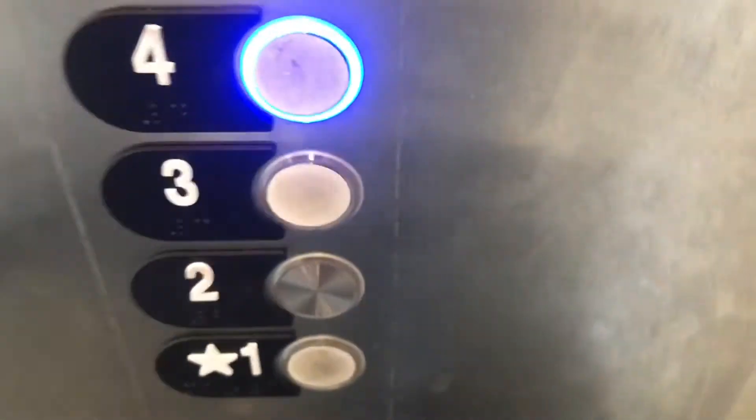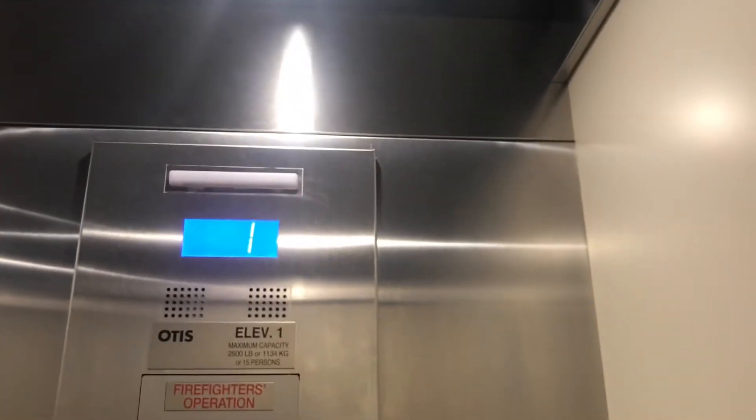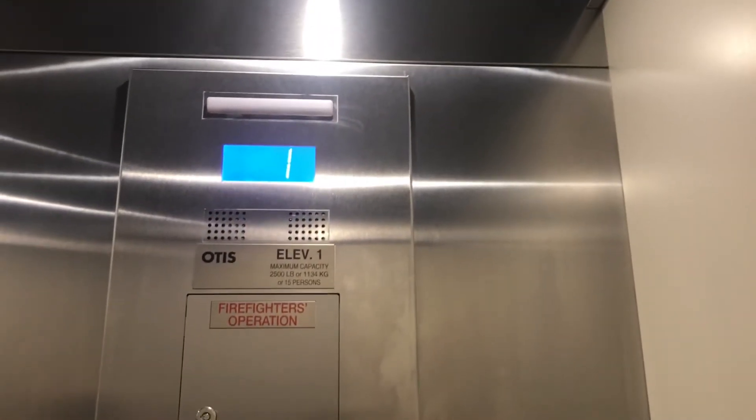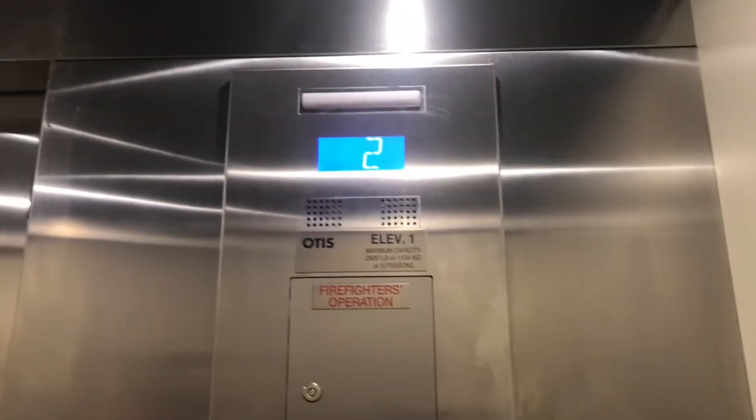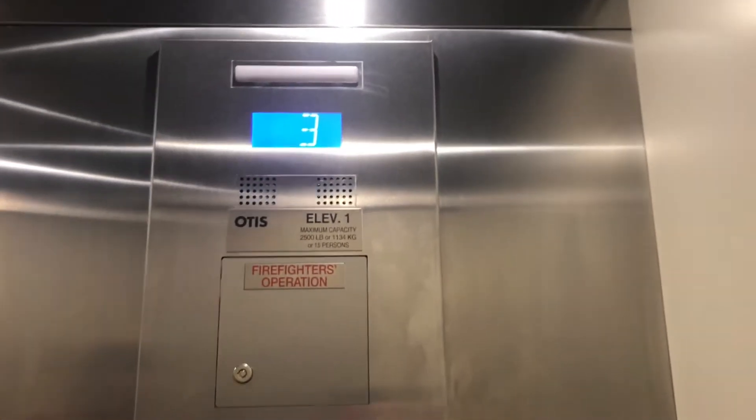These are the elevators here at this parking garage. Yes, it works. Otis Series 7s — I think, I'm not sure — but this looks very similar to that one inside of that garage. Yeah, it's a parking garage elevator, what do you expect? I think somebody peed there right there. Yeah, that's gross.